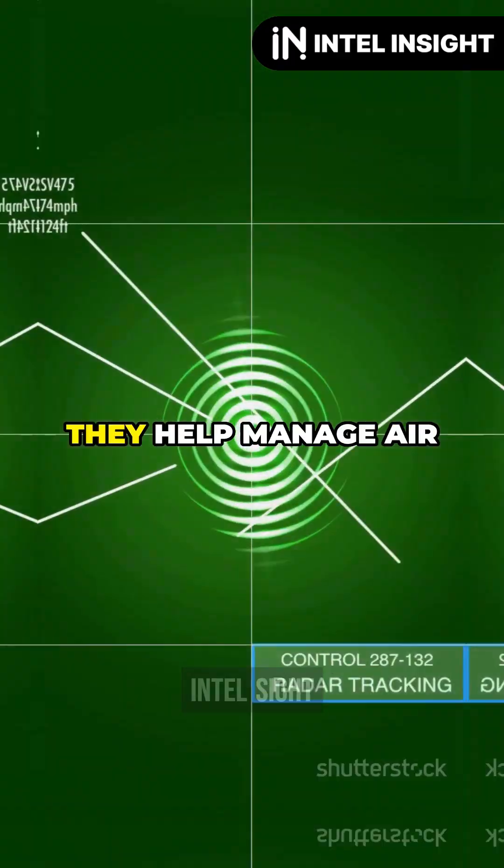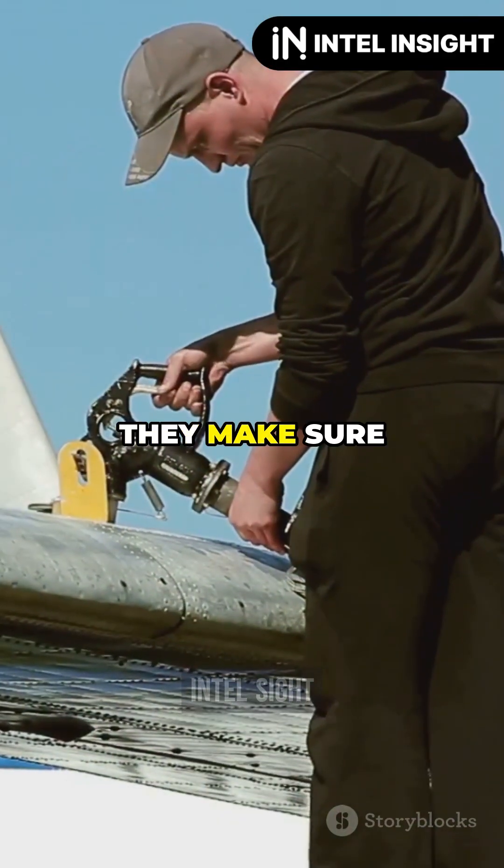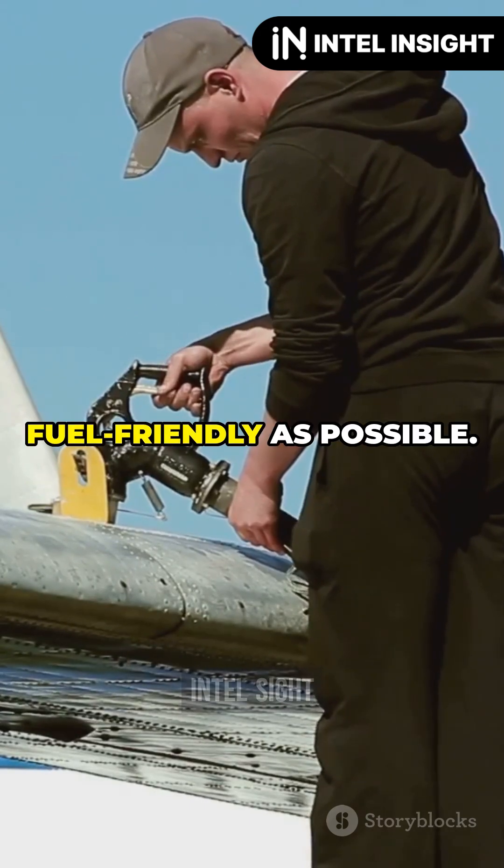These routes aren't just for fun. They help manage air traffic and prevent mid-air collisions. Plus, they make sure flights are as efficient and fuel-friendly as possible.